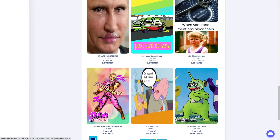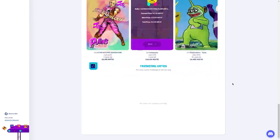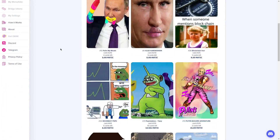Beyond the techie stuff, I also love the creative aspect of selling memes on Memefactory. It's like a whole new canvas for me to express myself and share my humor with the world. And the fact that I can make some extra cash in the process is just icing on the cake. So if you're a meme enthusiast, I highly recommend giving Memefactory a try.